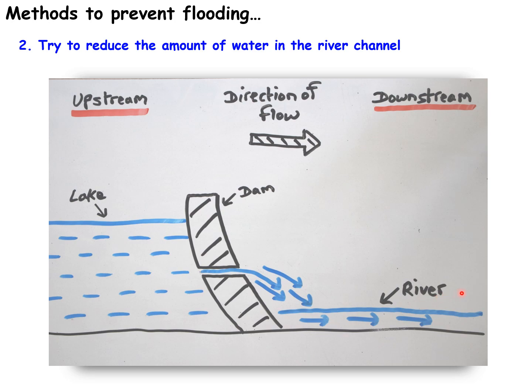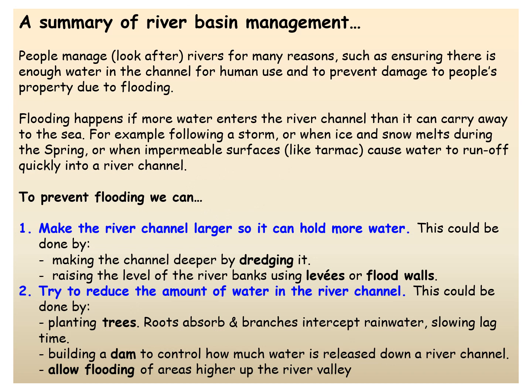Here is a summary of what we've looked at. To prevent flooding, we could make the channel deeper, raise the level of the channel so it can hold more water, plant trees, build dams, or allow flooding in upstream areas to reduce the amount of water in the river channel.